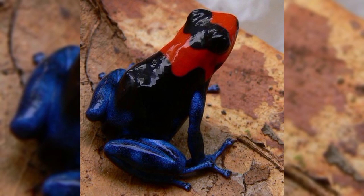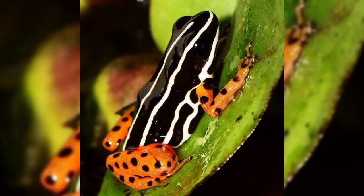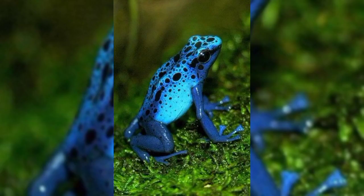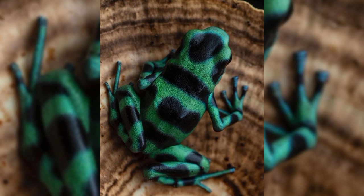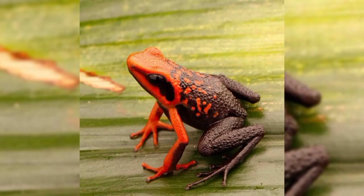Please subscribe to my channel and stay tuned with me till the end of the video. Let's have a look about poison frogs. Poison frogs use their toxins for self-defense, not for hunting.